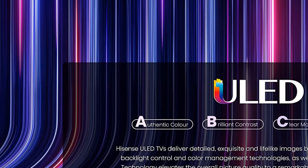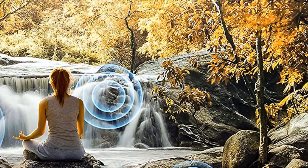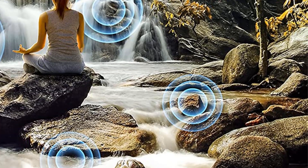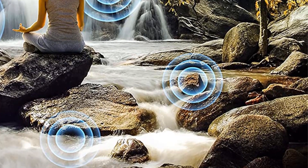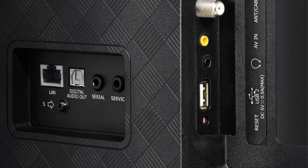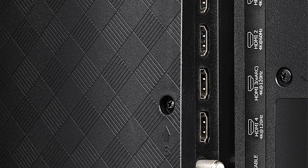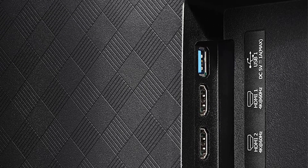Outside of gaming, this model has a bright ULED display. ULED enhances the colors and depth of darks for greater contrast. At 1,000 nits — the unit used to measure brightness — the colors jump off the screen. Plus, it's compatible with Alexa and Google Assistant for voice control over basic functions.